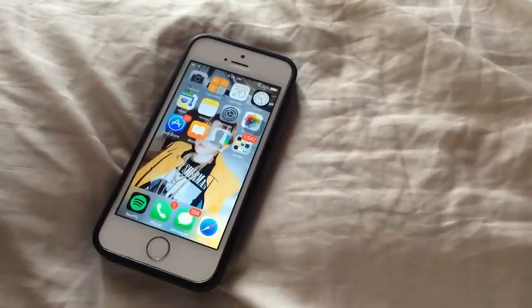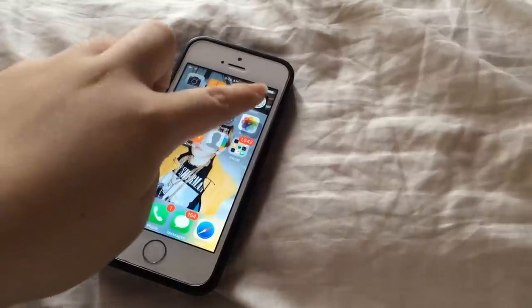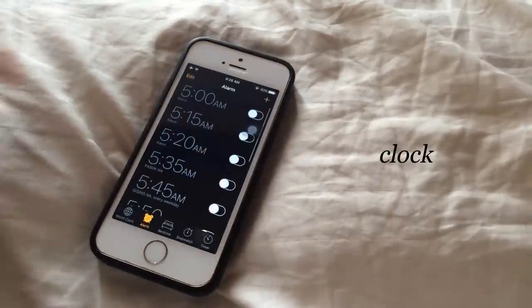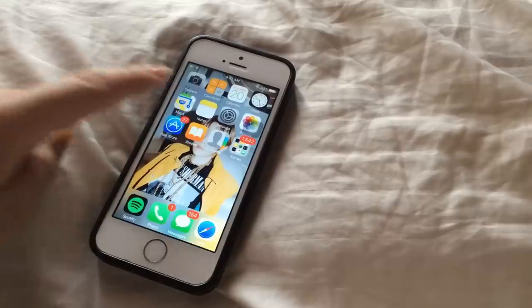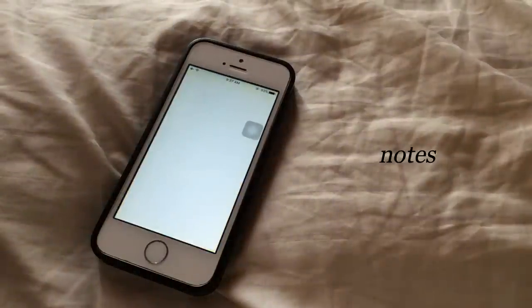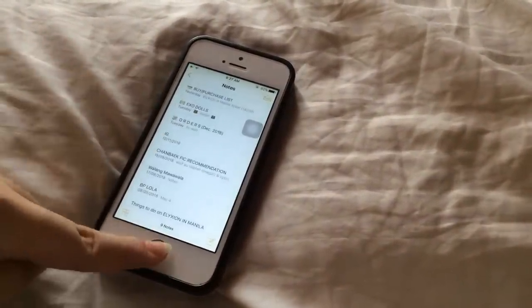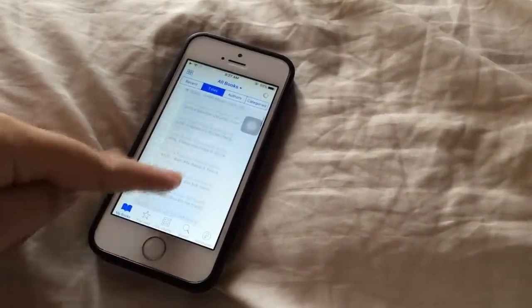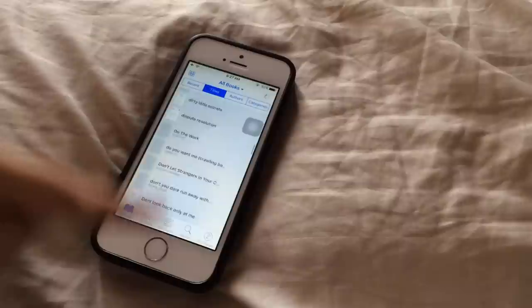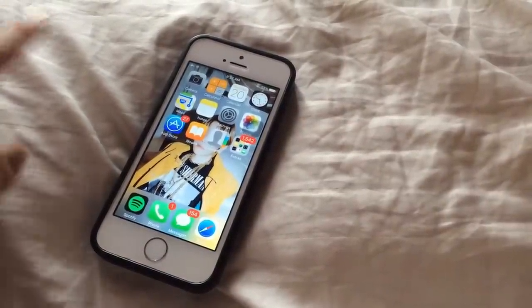Moving on to the applications above, I have Camera and I use that for taking photos for my Instagram. Then I have the Clock app and I use that to set alarms whenever I need to wake up early for school. Then I have the Notes app, which I mainly use for keeping track of things that I bought. I also have iBooks, which I use for reading fanfics — mainly from Archive of Our Own and LiveJournal.